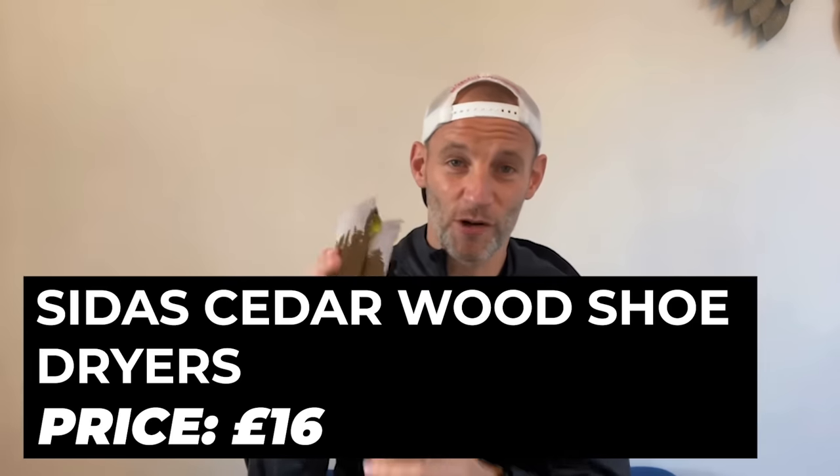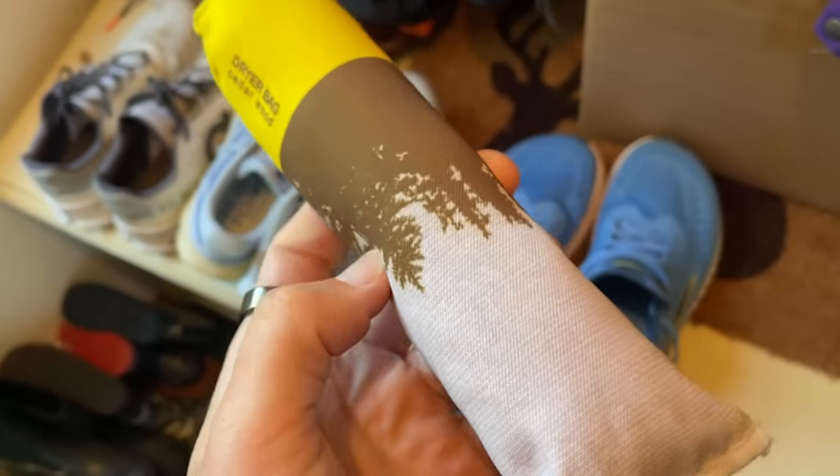Winter is coming here in the UK, which means a lot more rain and wet running shoes. I have to admit I'm a bit lazy with shoe care — I'll often just stick wet shoes on or under a radiator, which isn't great for durability. When I'm being good I might stuff them with newspaper or kitchen towel, but these days I don't really have much newspaper and going through rolls of kitchen roll gets quite pricey. So when I saw these cedarwood shoe dryers, I was really quite interested to see if they work.